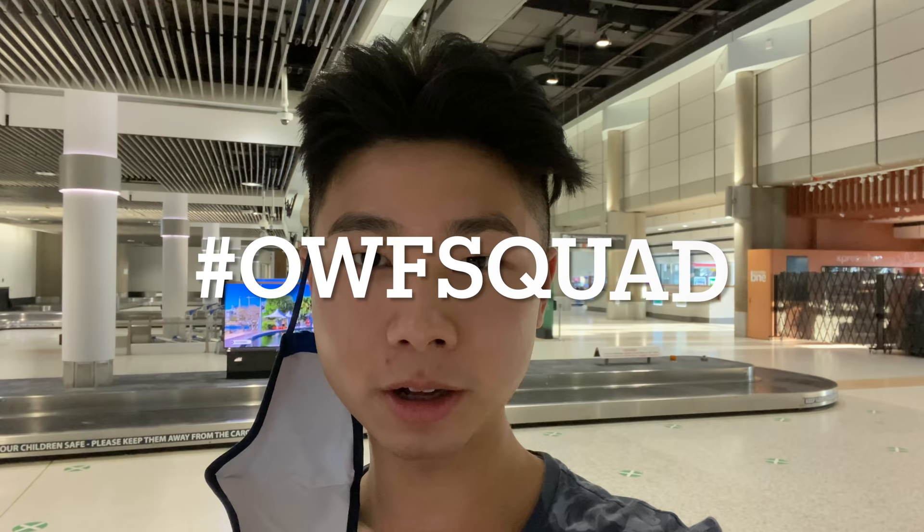Welcome back to another Thursday trip report. I'm at Brisbane Domestic Airport and today I'm going to fly Jetstar A320 from Brisbane to Adelaide. Now let's go and check in.